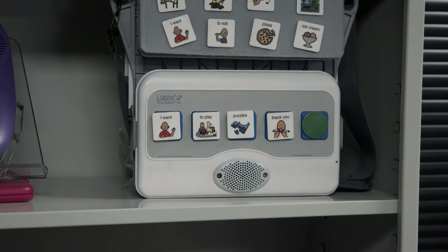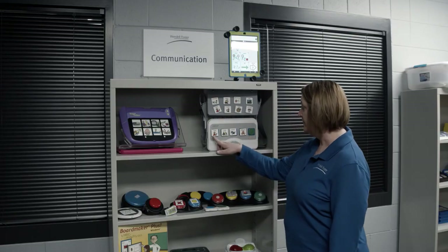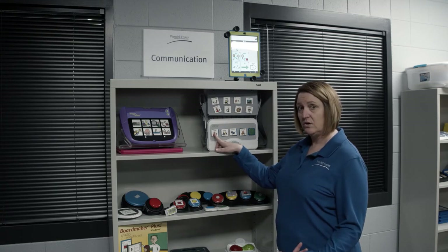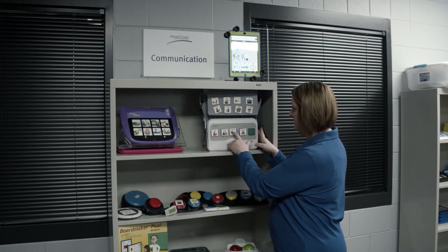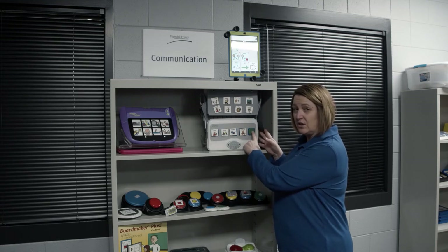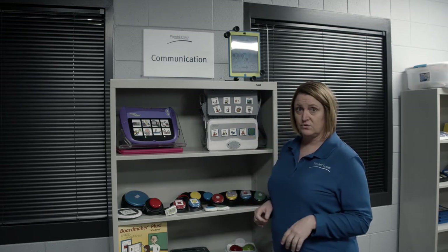This is a Logan Prox Talker based on the PECS program — the Picture Exchange Communication System. It uses picture symbols but also has audio output. You arrange the symbols — I want to play puzzle — then push the green button and it reads the whole sentence: 'I want to play puzzle.' So it's a great way to communicate, plus also work on sentence structure.